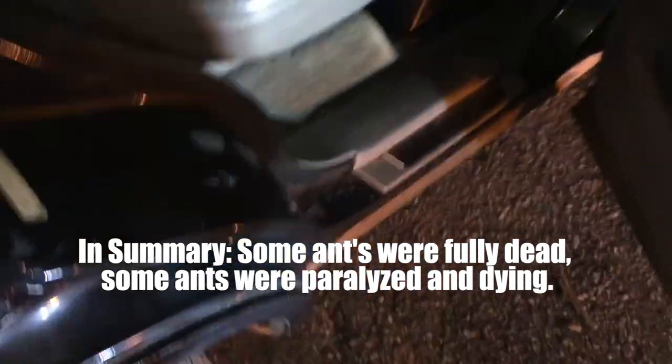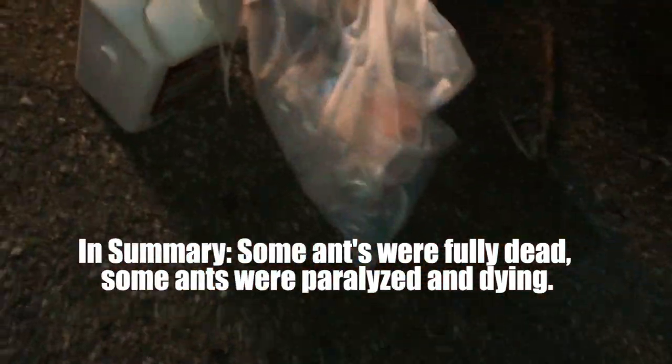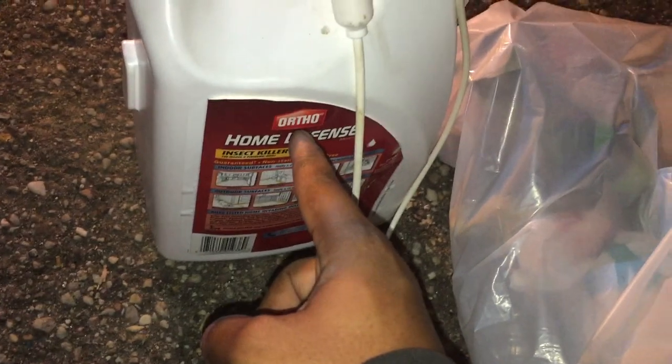So what I went and did, just in case, is I took my home defense spray and applied it everywhere around this truck — even here. Doors, floors, seat, everywhere — even underneath here. I've applied some spray underneath the carpet everywhere.